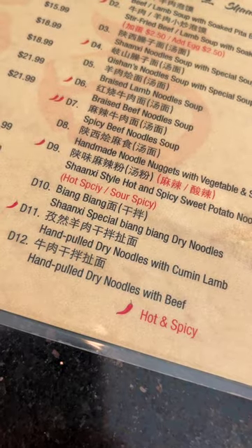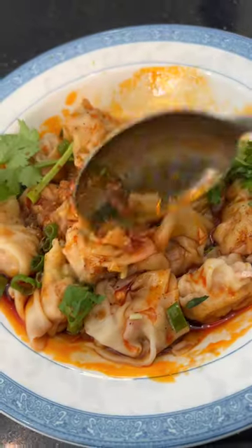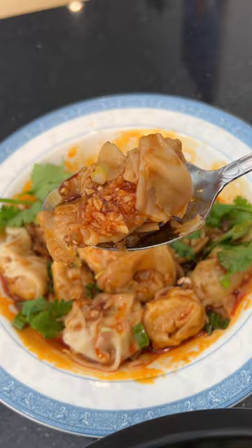The menu has a lot to offer when it comes to Chinese cuisine. I start off with their spicy wontons. They have more of a mala flavor, but what I really love is the texture because the skin is thin and the meat is super packed.